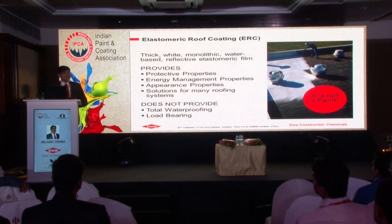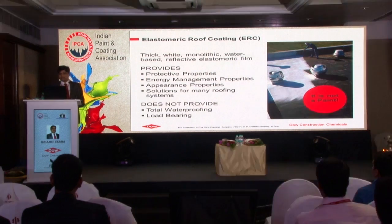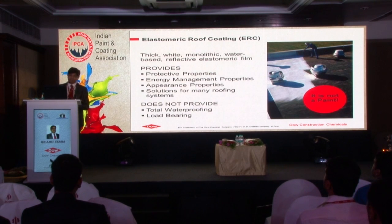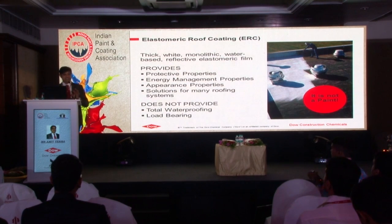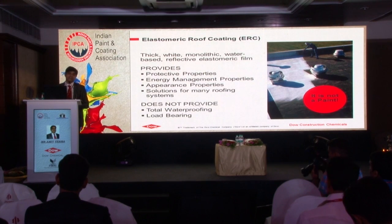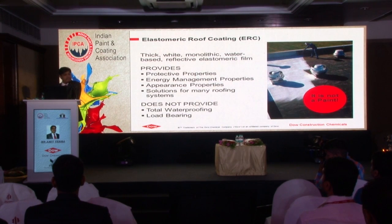Now we will understand what elastomeric roof coating is - coming to the chemistry and physics. First of all, it is not a paint because it is totally different in terms of performance requirement and applications. It is a white reflective roof coating which is applied as a thick coat and is monolithic. In terms of property performance, it provides the building with UV resistance, dirt pickup resistance, water resistance, and algae growth resistance.